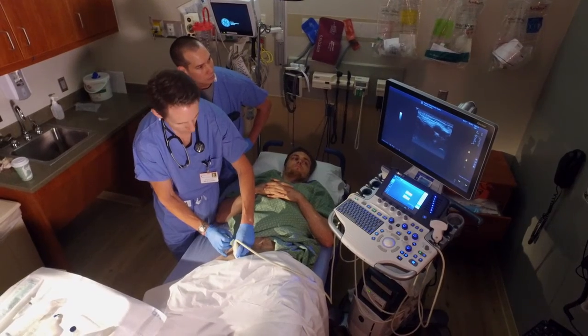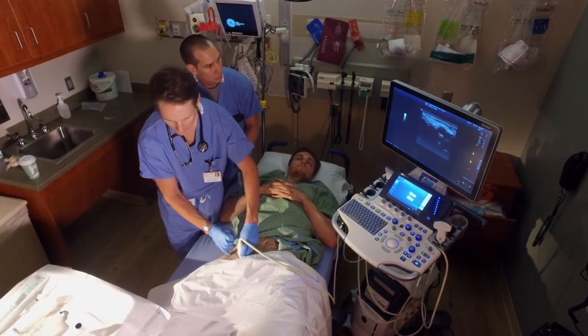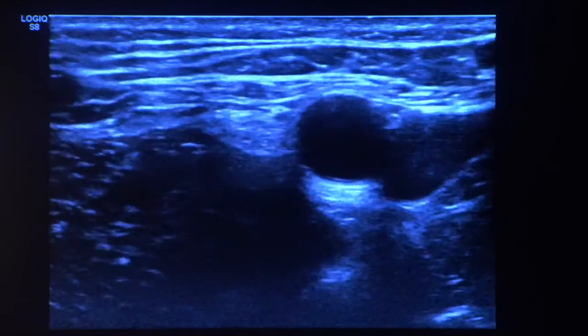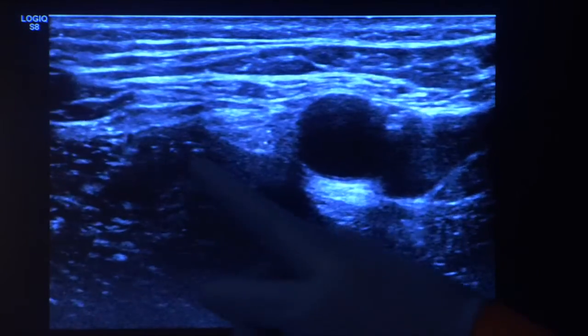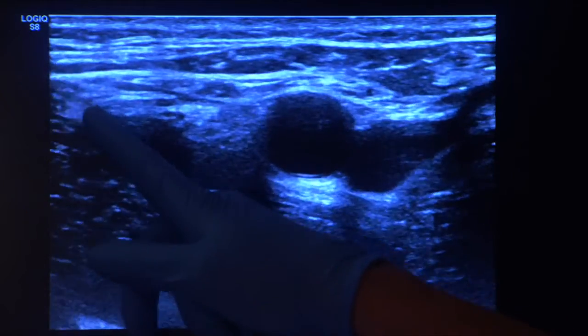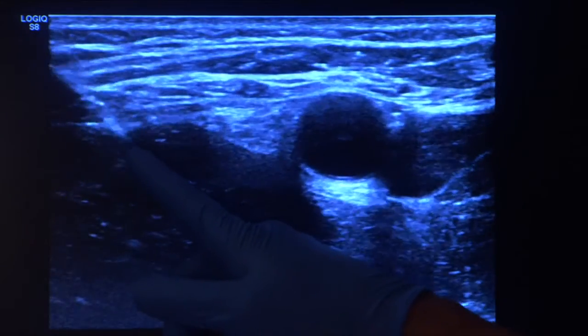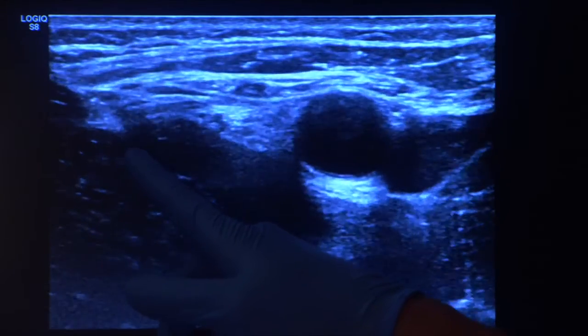At this point, under normal circumstances, we would go ahead and inject the whole 50 cc's of local anesthetic, just bathing everything in local anesthetic. The needle is coming through those two fascial planes and sitting right there, right above the iliacus muscle.